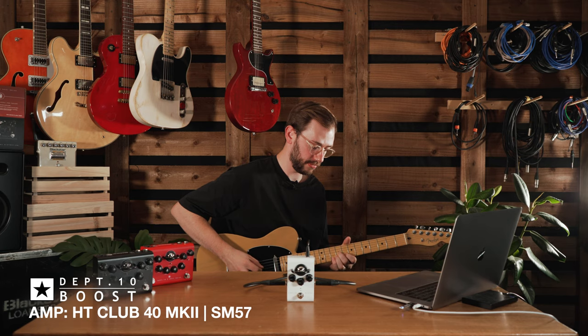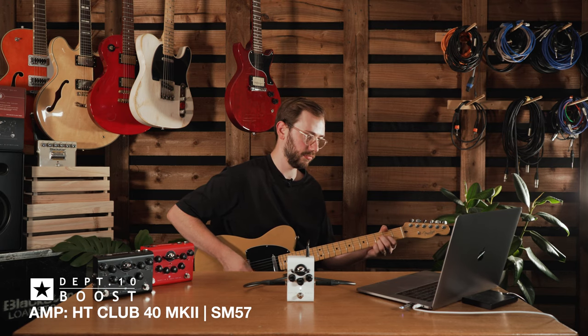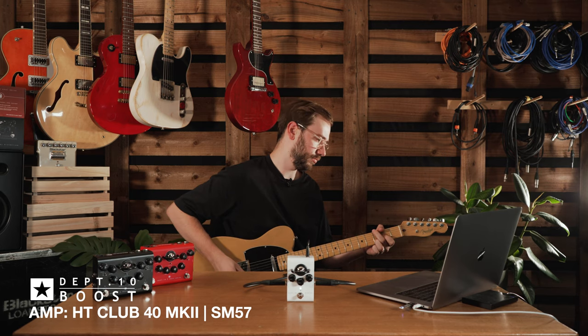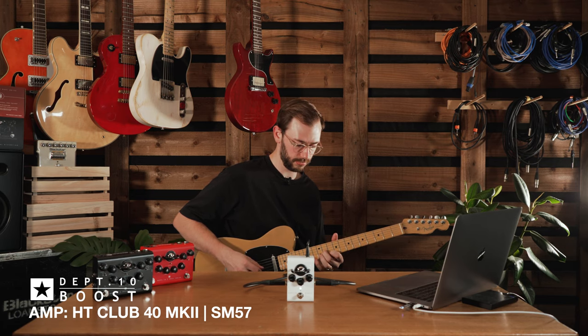So that was the boost everything halfway. Let's try rolling the boost back a bit, taking some bass out and boosting the treble. Let's try bumping up that boost a bit and rolling back the top end — more of a bluesy kind of thing.